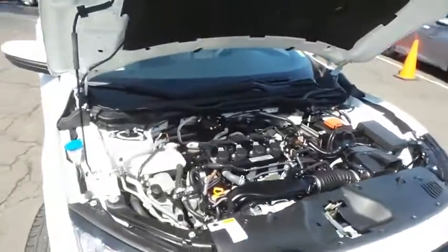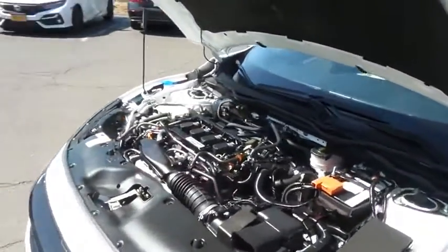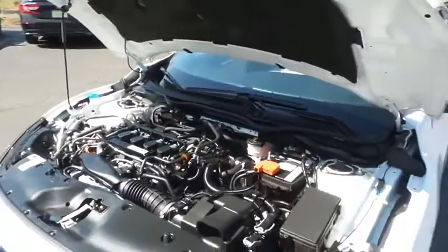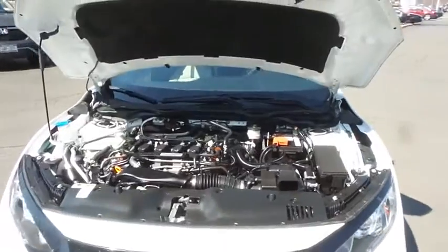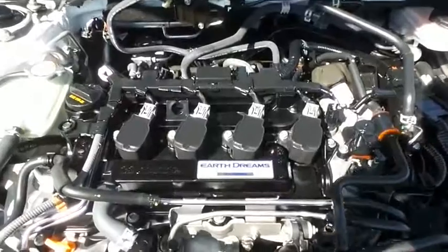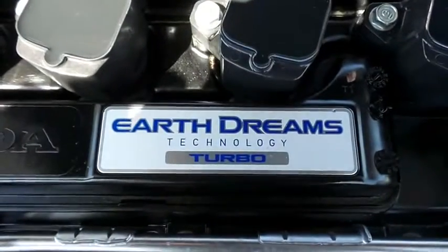The Honda 16-valve dual overhead cam turbocharged 1.5-liter i-VTEC four-cylinder engine has plenty of power. This Civic hatchback is a blast to drive, and equipped with Econ Button and Earth Dreams technology, it gets an outstanding 36 miles per gallon on the highway.